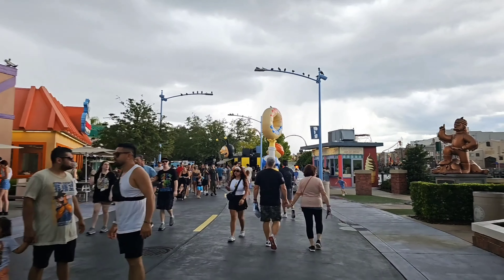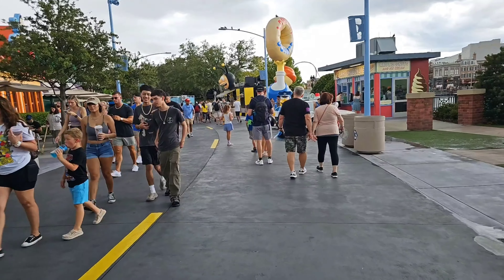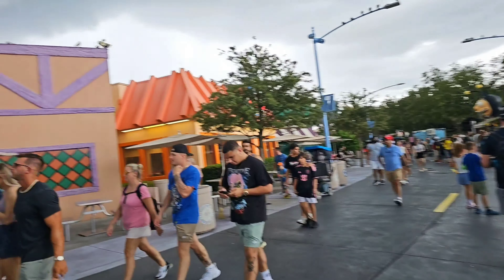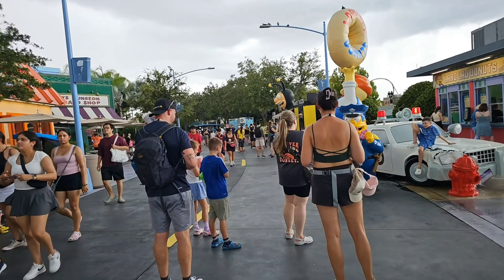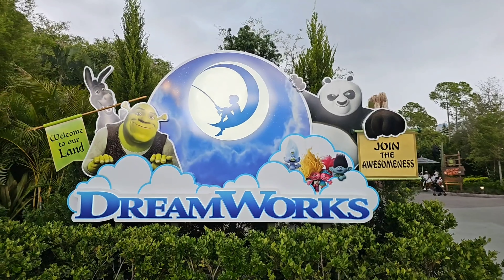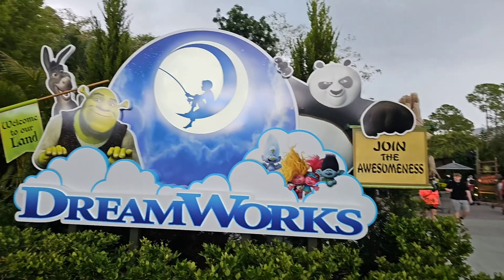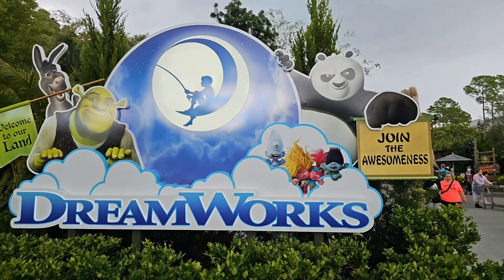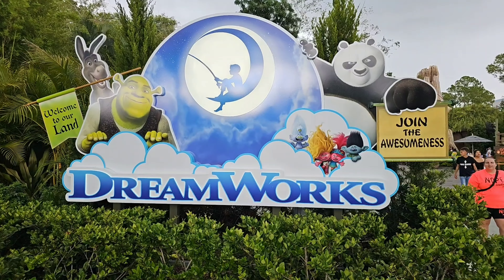We are in Springfield here at Simpson's Land over by Moe's Tavern, and we are heading over towards the DreamWorks Land. Now there is a storm coming in right now — it's getting a little dark. We'll see how that goes, but it shouldn't last too long. We're in Florida — we know how it goes. Almost over to DreamWorks Land. I'm not hearing any thunder or lightning. Here we are at the DreamWorks area and we just heard our first thunder. They're announcing right now ride closures inside the park — there will be no outside roller coasters going on right now. That means most things at Universal are closed.